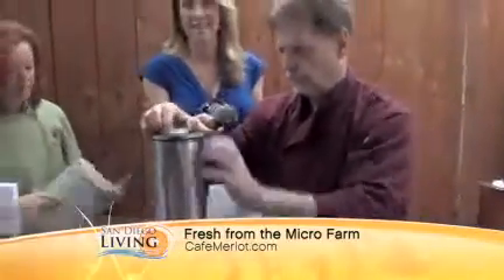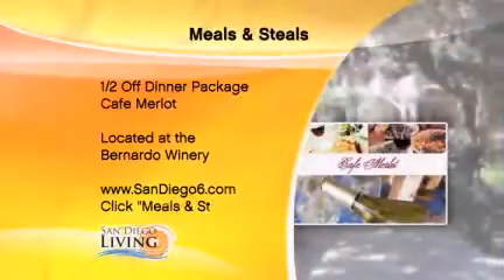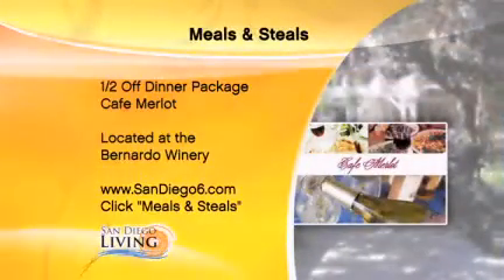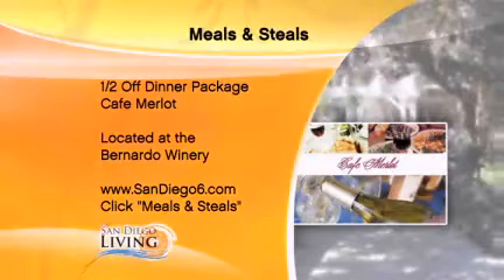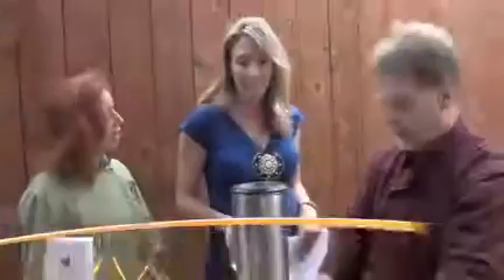We want to tell you about a great deal: SanDiego6.com — click on Meals and Steals. You can get half off your dinner package at Cafe Merlot. Go ahead and say hello to Tony and Bruce and they will take care of you. You can have one of these great salads and all the other things on the menu. Guys, thanks so much for coming. You're very welcome — I'll finish this up and you can have a taste.